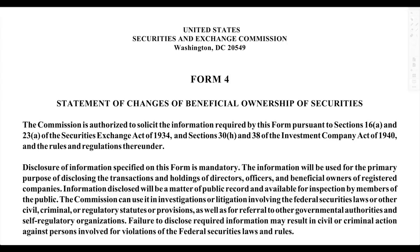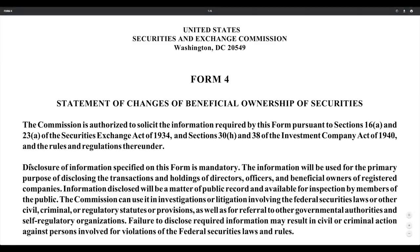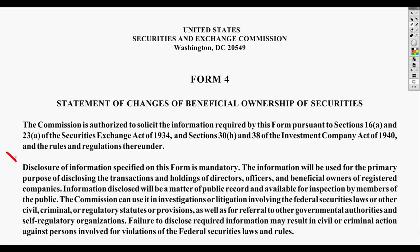This is the SEC's website. Disclosure of information specified on this form is mandatory. The information will be used for the primary purpose of disclosing the transactions and holdings of directors, officers, and beneficial owners of registered companies. Information disclosed is a matter of public record and available for inspection by members of the public. What I really like about this is that the information is timely — it's not as if you're finding out after the following quarter when it doesn't really mean as much.